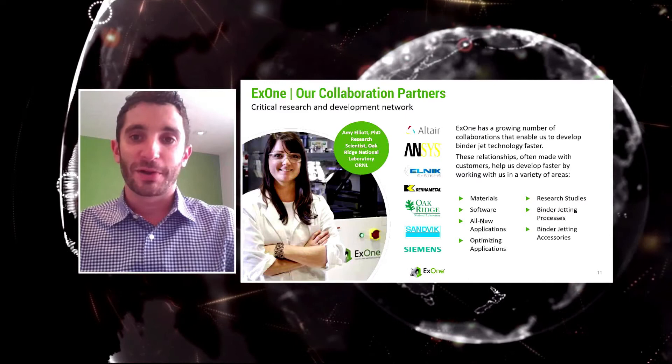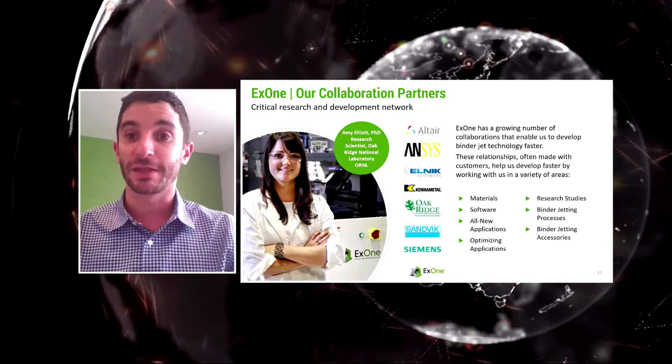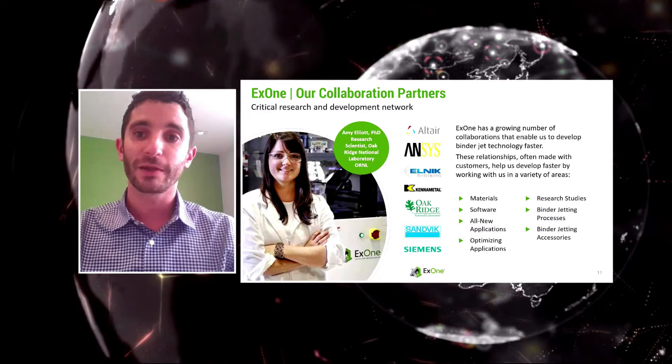Collaboration partners are very important to us at X1. When we work with customers, they also become our development partners. We work together both to advance binder jetting and to develop their applications, making sure they can take their parts into production.